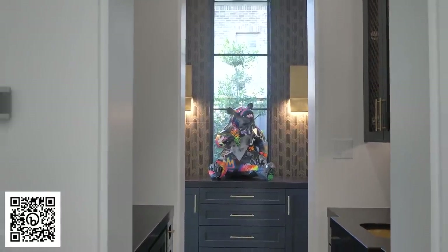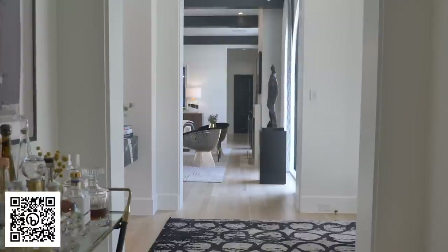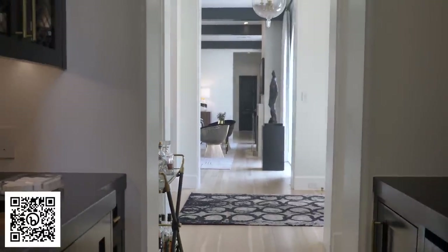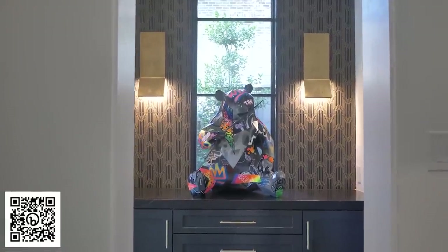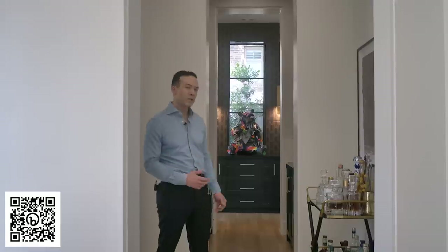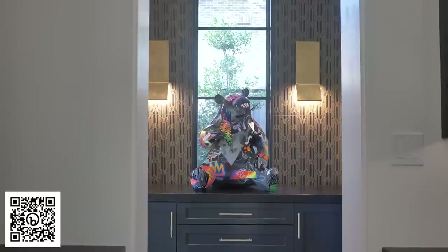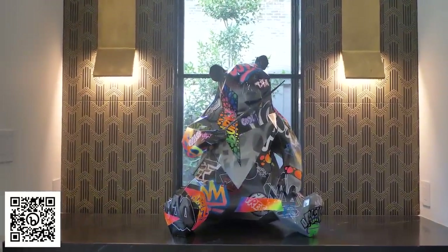Welcome to the bar. The clients do a ton of entertaining, so we wanted a really strong, durable countertop material — something elevated but that also performed really well. We went with this Art Deco-inspired glazed porcelain by Anne Sachs. Because it's glazed porcelain, it's extremely durable but still has a really rich black and gold appeal. It was also a beautiful backdrop for the contemporary graffiti art.